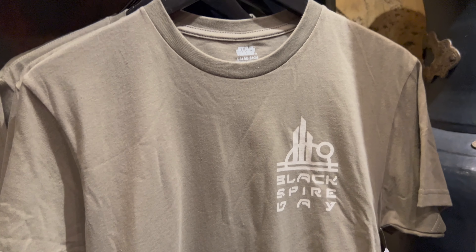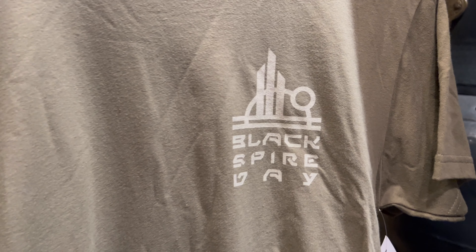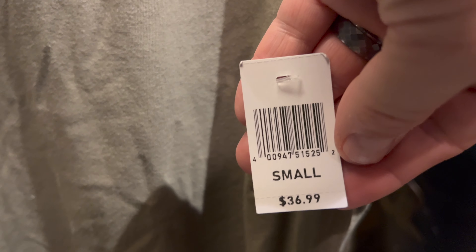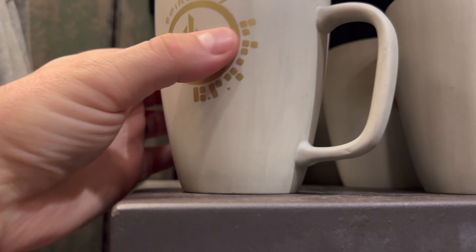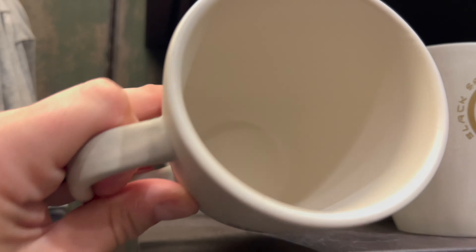The third and final apparel item is another adult t-shirt with the Black Spire Day logo on the front left and full graphics down the side of the back — priced at $36.99. The fourth and final item is a coffee mug. Here's the front — spin it around, let's take a look at the back. This mug is priced at $19.99.